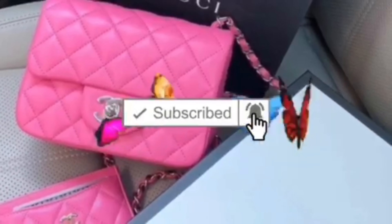I know this video was short and simple, but keep watching.